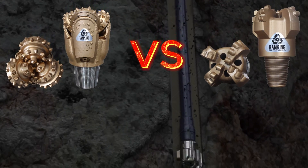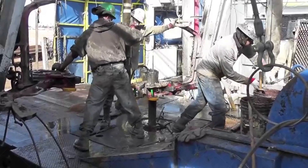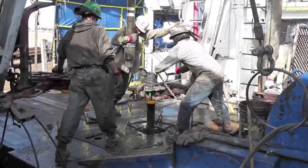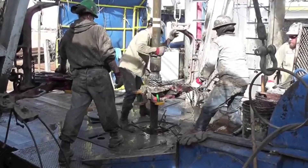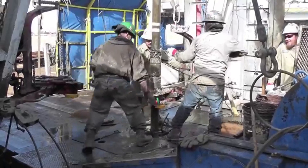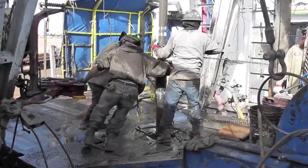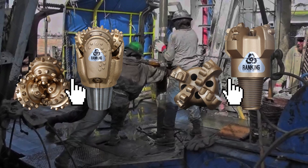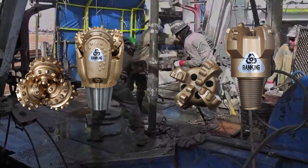Tricony bit versus PDC bit — which is right for you? If you work in the oil and gas industry, it's vitally important to always choose the right drill bit for the job. A poor choice might reduce your efficiency, but it can also be disastrous and cost you far more in the end — far more than the engineering project itself. Two of the most popular choices for industrial drilling today are the Tricony drill bit and PDC bit. Both of these options have their pros and cons, so the right choice comes down to your operation's unique needs.